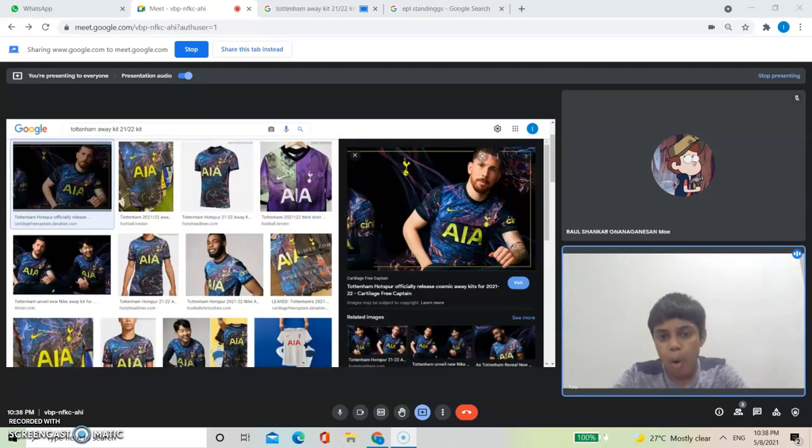Hey guys, do you know how I roasted this Tottenham kit last year when I reviewed the home kit? That was terrible. This is solid gold. I know there are a lot of things that could be better, but ten out of ten for creativity.